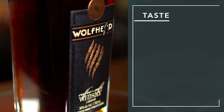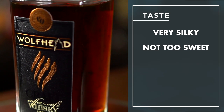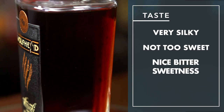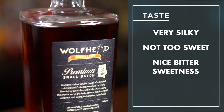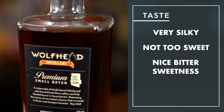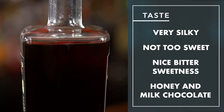It's very silky in the mouth. Not too sweet. I like that. It has a nice bittersweet quality going on, from what I would imagine is the use of Costa Rican coffee beans. I'm also tasting some honey and milk chocolate. Maybe that's where the creaminess is coming from. All I know is it's a very nice combination.